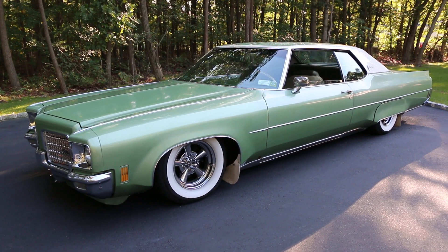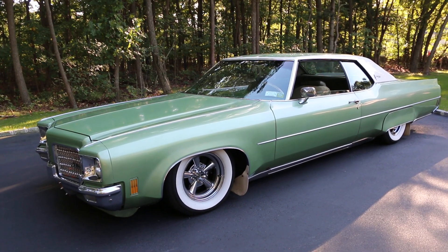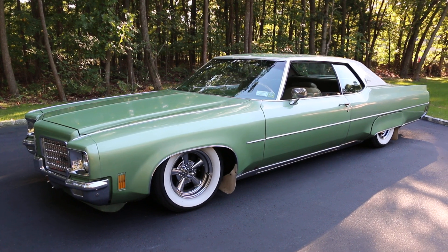Hey guys, thanks for joining us today. Mike here at Weeby Autos. Today we have a 1971 Oldsmobile Delta 98.